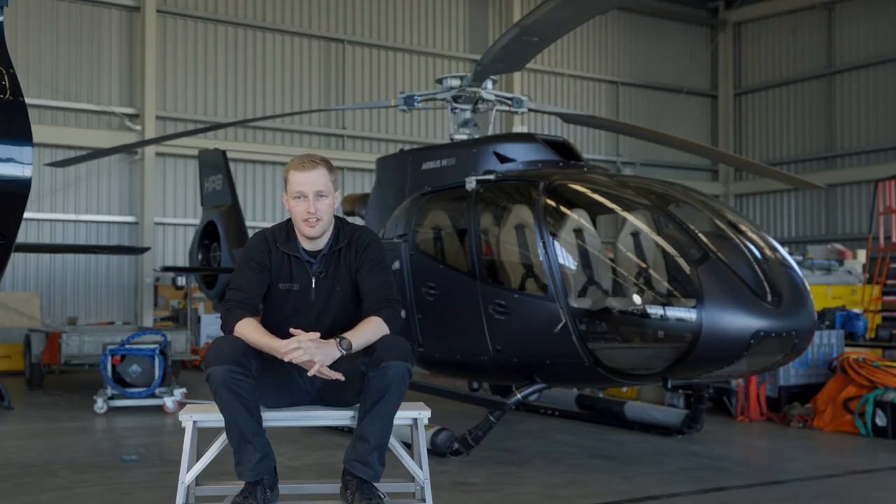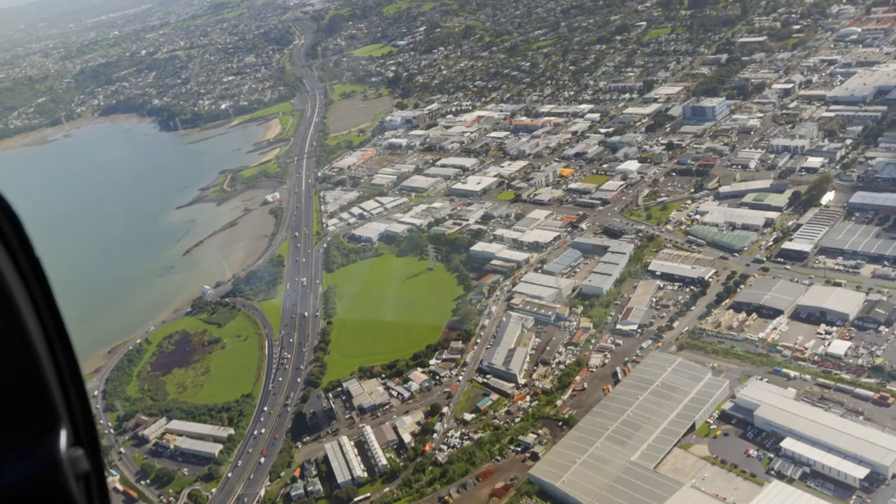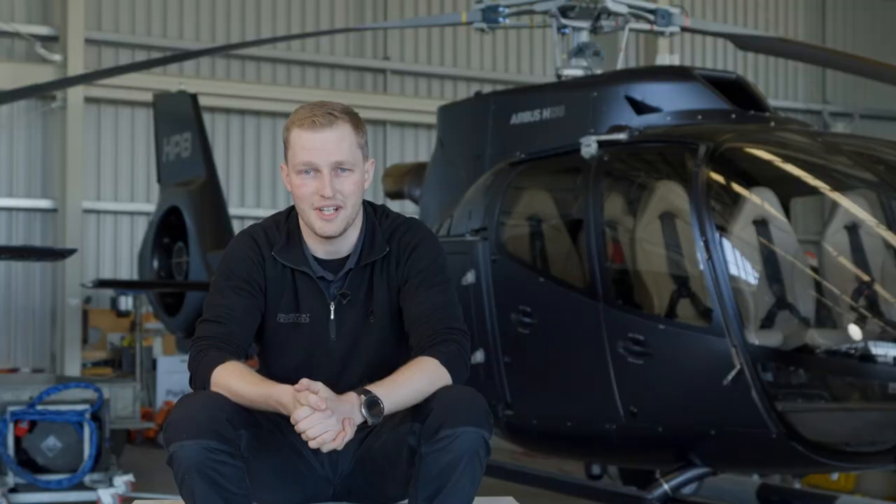One of the best bits of the job is you get to go on test flights around the city. Nothing better than a Friday afternoon doing a lap of the city, seeing what's happening downtown. You can never complain about that.